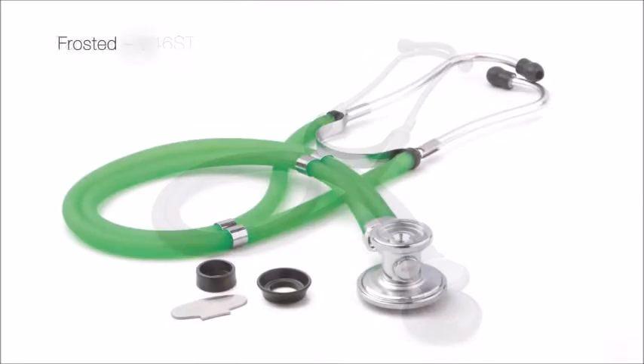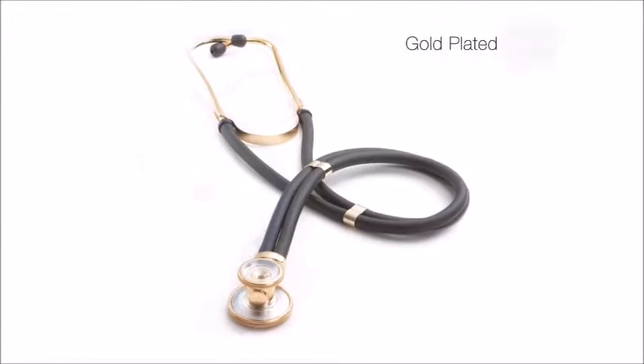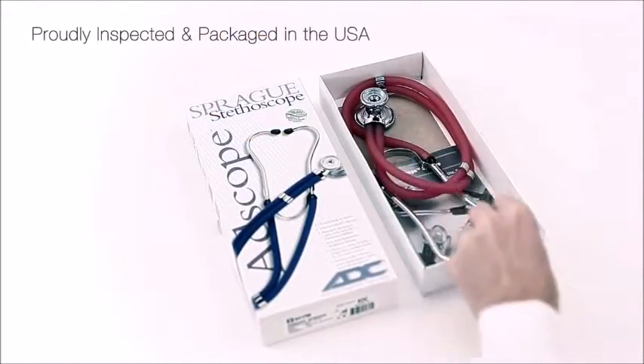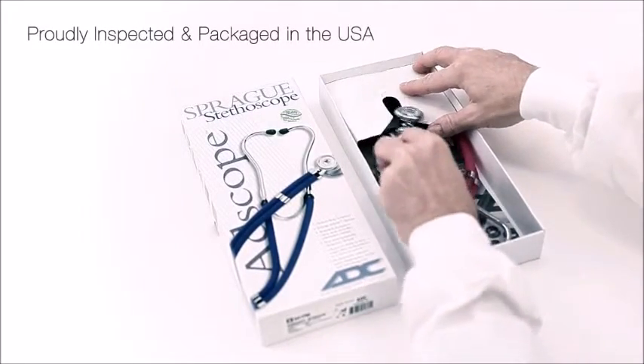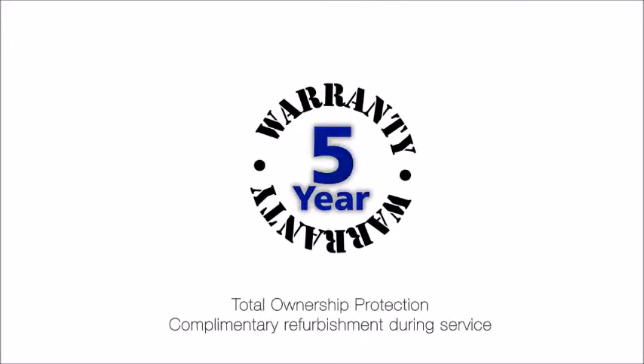Adscope Spragues are available in a variety of finishes and tubing color options. Each Adscope Sprague is inspected and packaged in the USA. Adscopes are backed by the industry's most comprehensive warranties.